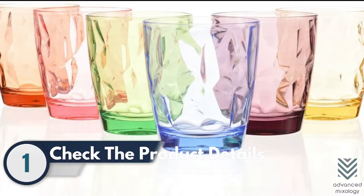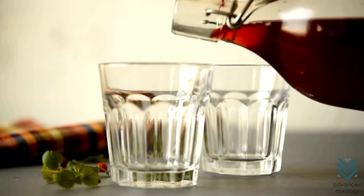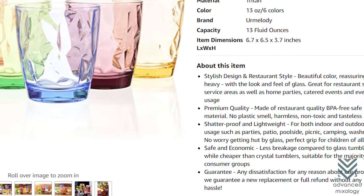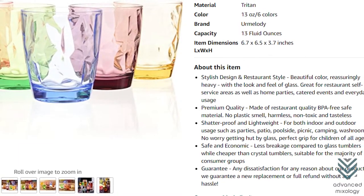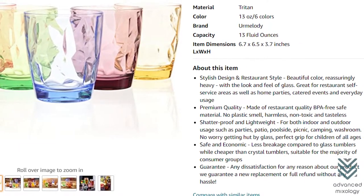Number 1: Check the product details. To ensure that you are buying acrylic drinkware, check the product description. You can find helpful information about the product, including the material used, its dimension, care instructions, and more.